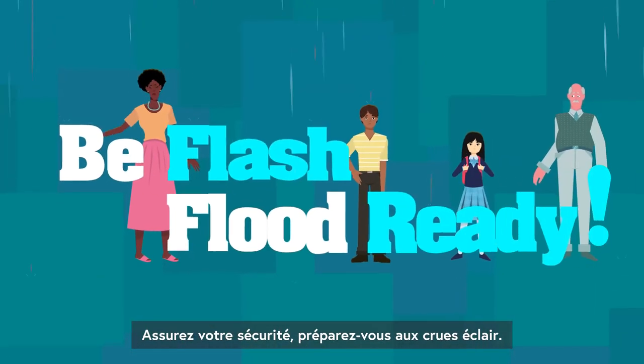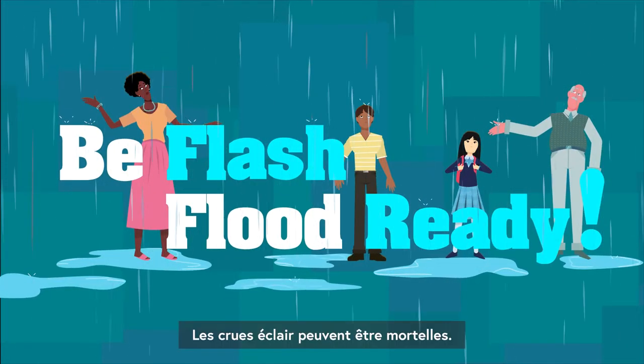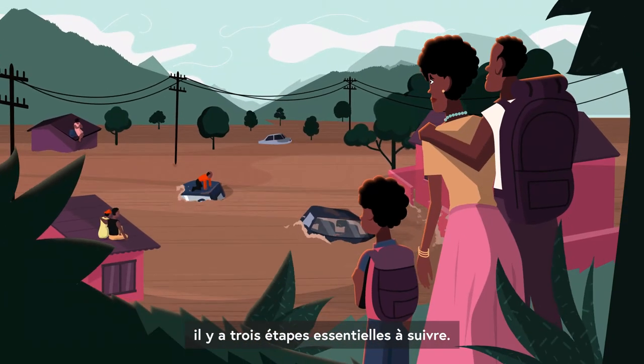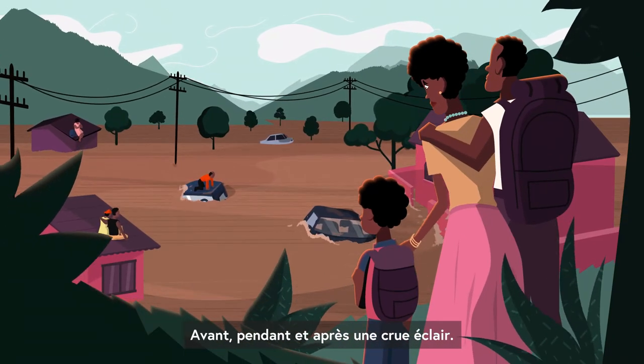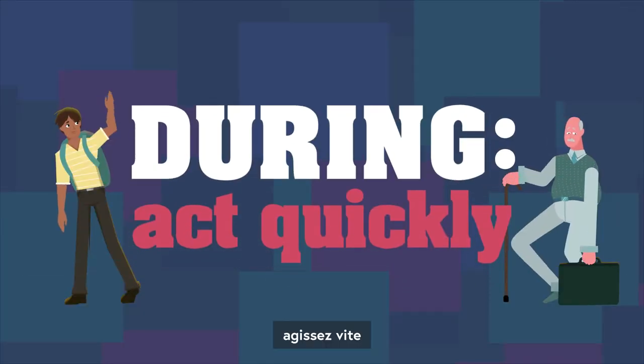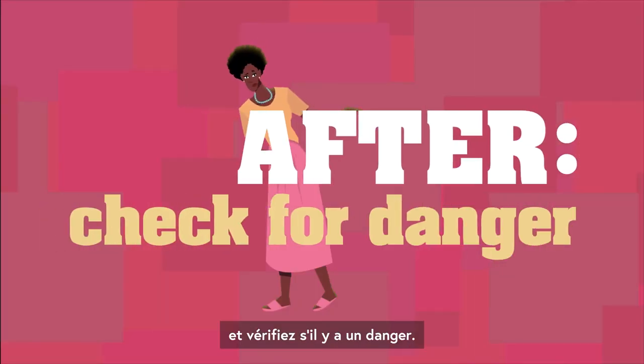Stay safe. Be flash flood ready. Flash floods can be deadly. There are three vital steps to keep yourself and your family safe before, during, and after a flash flood: stay informed, act quickly, and check for danger.